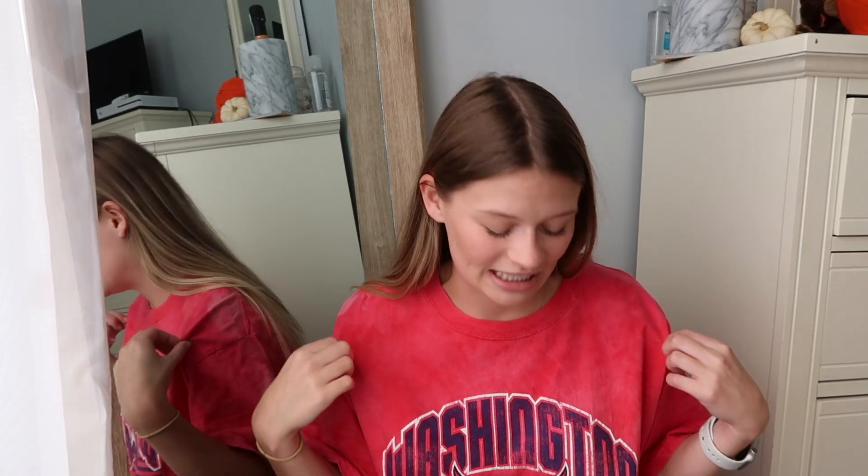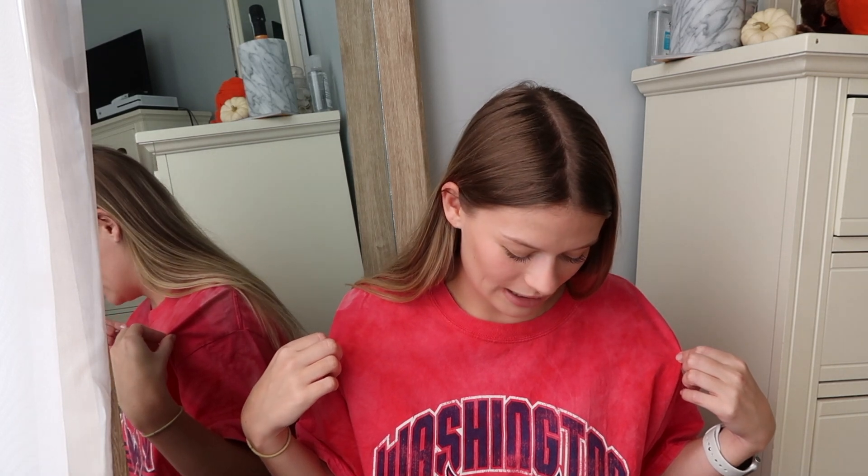I tried to bleach-dye this as you guys saw in the previous footage, and it just didn't turn out. I almost wish I hadn't tried to dye this shirt because I liked the way it was before. I didn't know it would turn out like this, but now it kind of looks vintage.